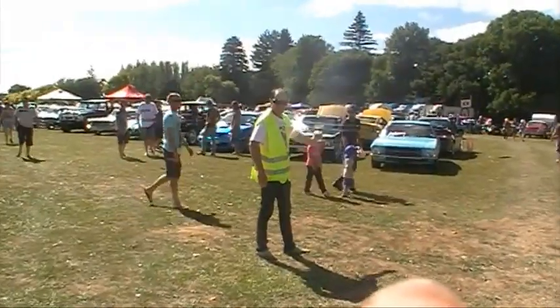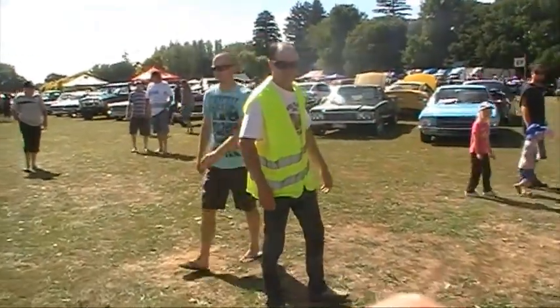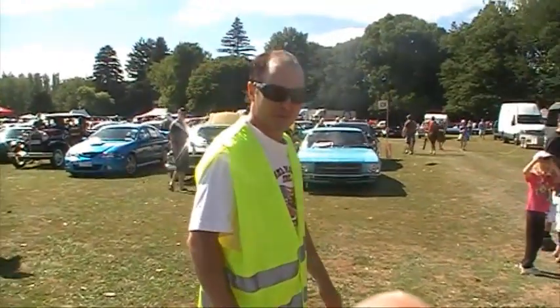Here we go, we've got Buzz Aldrin here. He's just flown back from the moon. He's one of the guys here directing the vehicles. How's your day been today, Buzz? Very hot. You're looking very smooth there today. How's your day been? Pretty good, thank you mate.